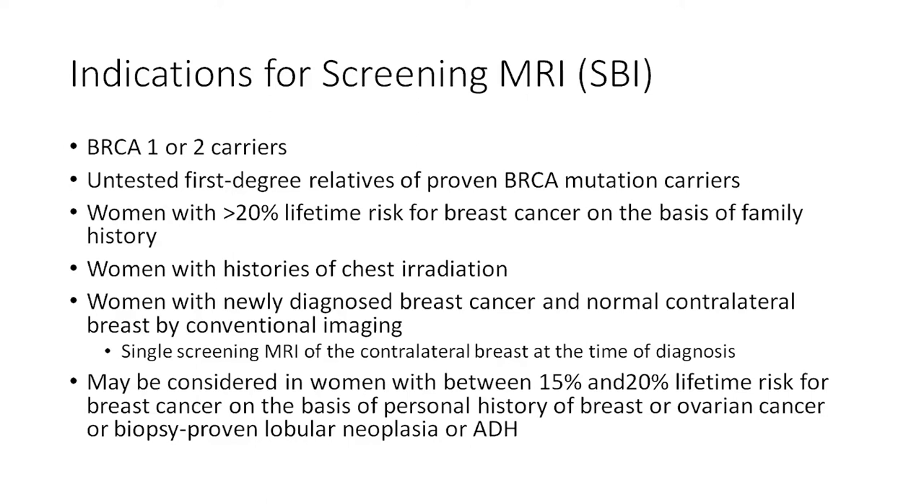Screening breast MRI may also be considered in women with between 15 and 20% lifetime risk for breast cancer on the basis of personal history of breast or ovarian cancer, or a history of biopsy-proven lobular neoplasia or atypical ductal hyperplasia.